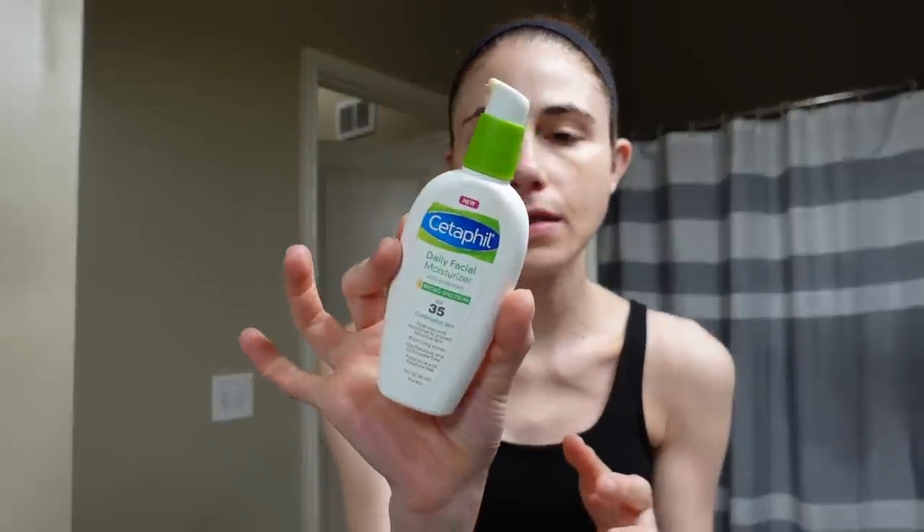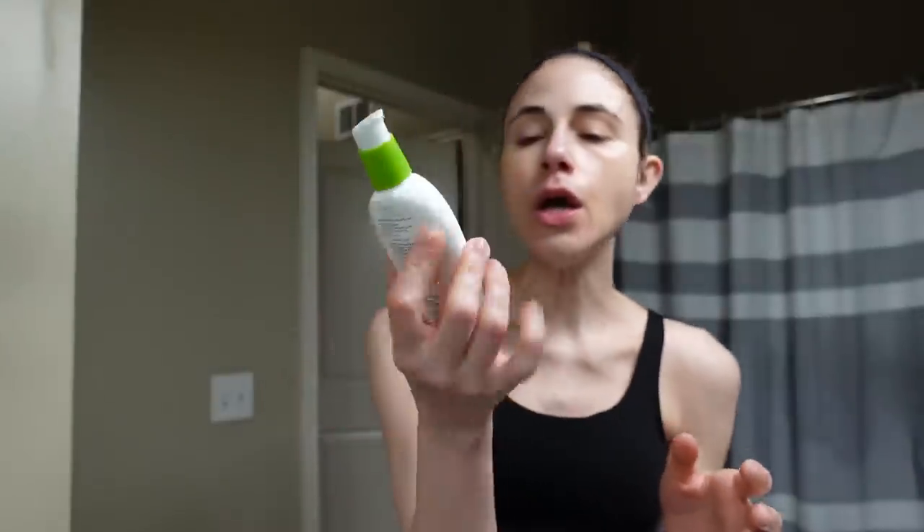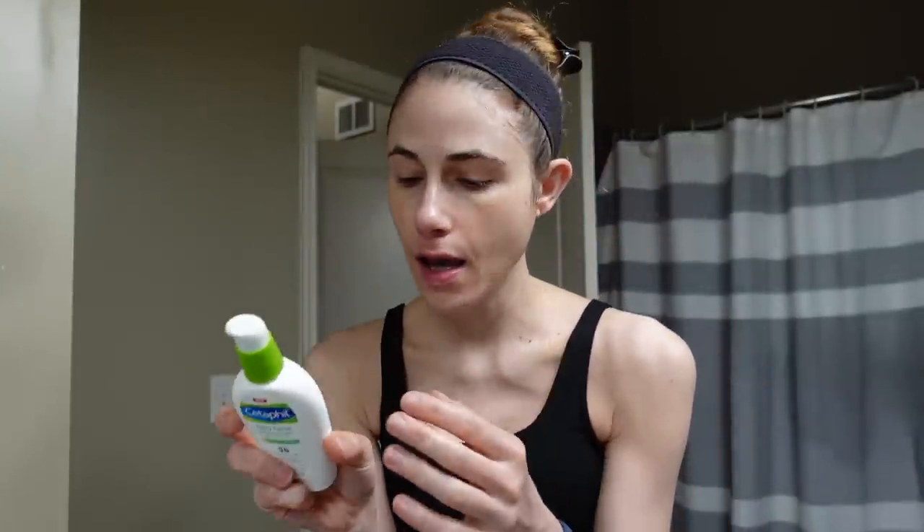That said, the more products and ingredients you layer, the greater the risk of irritation. So if you're buying tranexamic acid over the counter, look for a product that has a few skin-brightening ingredients. Things like kojic acid pair really nicely with tranexamic acid, hitting multiple angles of the pathways that lead to hyperpigmentation. Now it's absorbed, so the critical step for morning is sunscreen. I'm going to put on the Cetaphil Daily Facial Moisturizer with SPF 35 — it's a chemical sunscreen with no cast and it's very moisturizing.